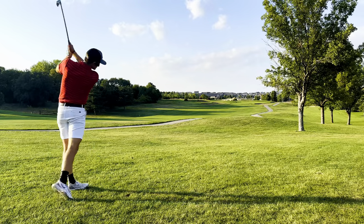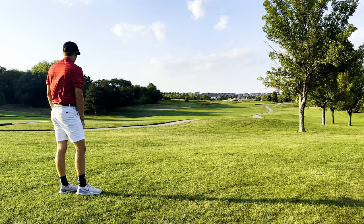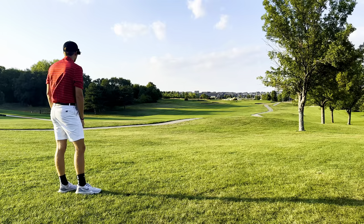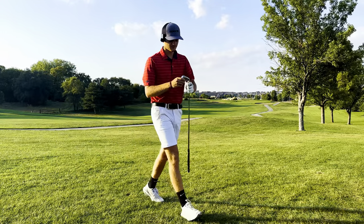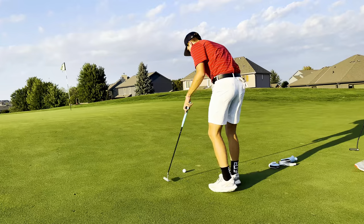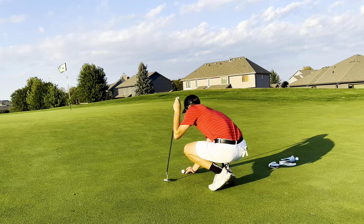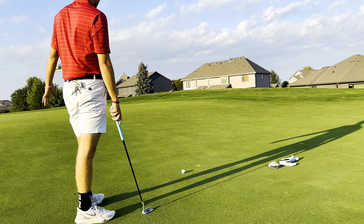A really good thing to practice on the range is hitting the same yardage with multiple different clubs. This will help you work on distance and teach you how to use multiple clubs for multiple different scenarios. If you ever find yourself on the golf course in between clubs, you can either hit a hard eight or a soft seven. Using this drill, you'll be able to practice your distance control and learn how to hit multiple different clubs in different scenarios like this.